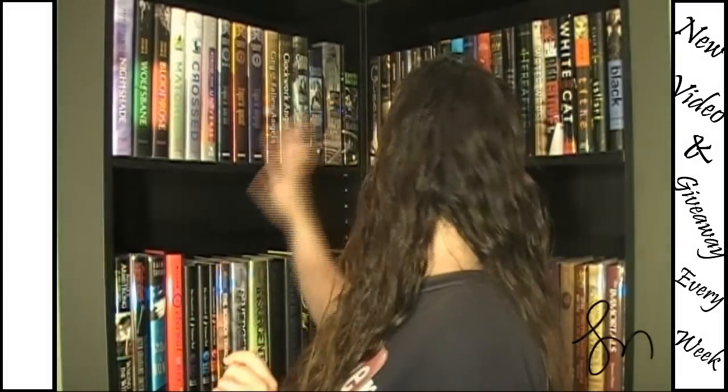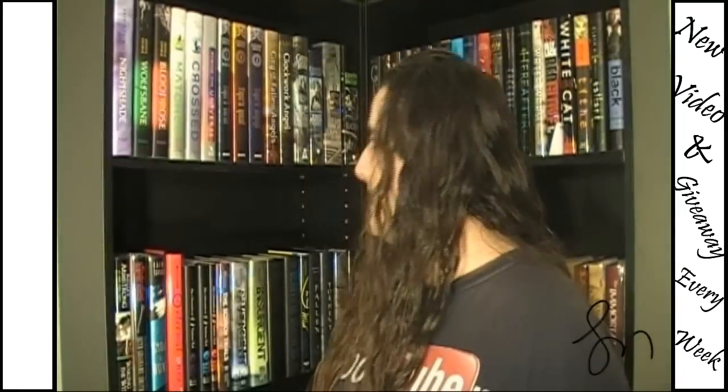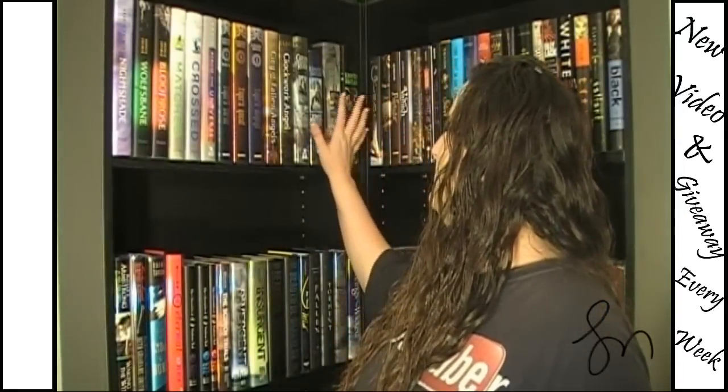And these are all my signed books up here — they're all signed. Oh! See? A book just fell over on the bottom shelf. But all of these are signed except these here. This one is signed but these are not. They're just kind of rare and collectible so they're in that area.